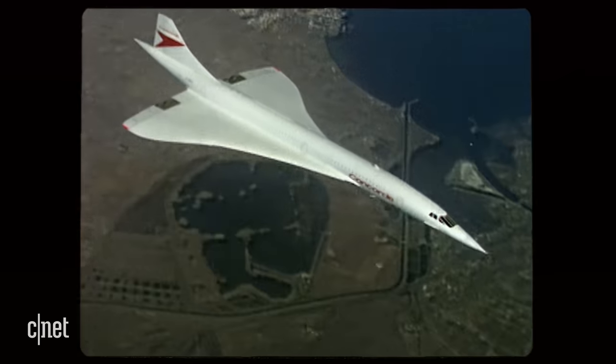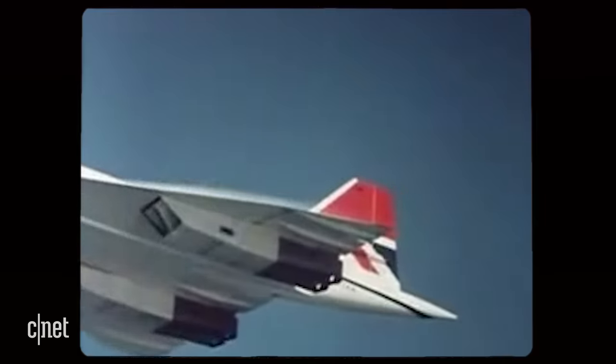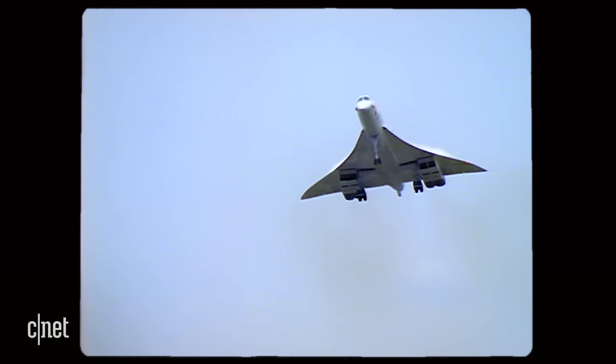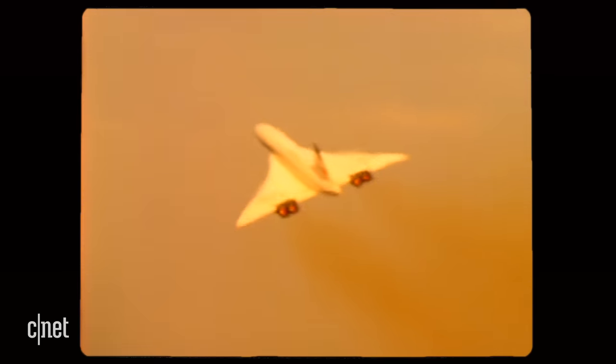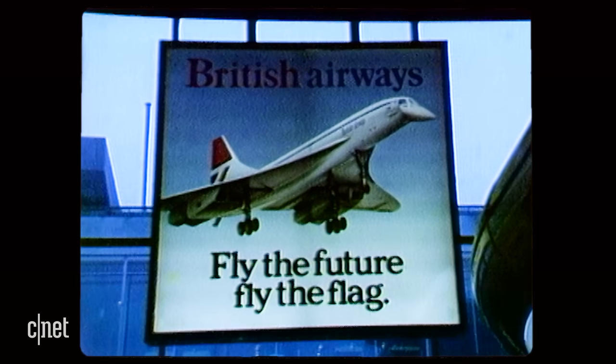Supersonic passenger travel has the power to revolutionise the aviation industry. The promise of shooting through the skies at a thousand miles per hour, faster than the speed of sound — breakfast in Paris, dinner in New York. But the reality has never quite been able to keep up with that dream.